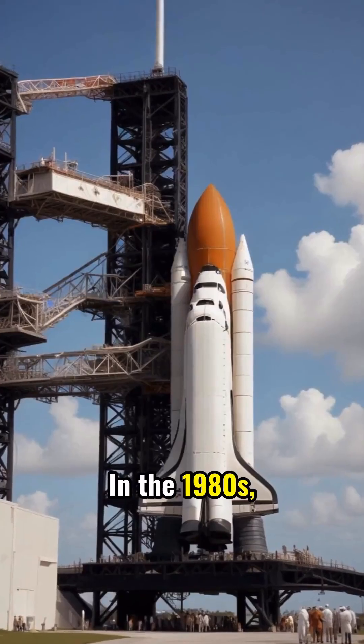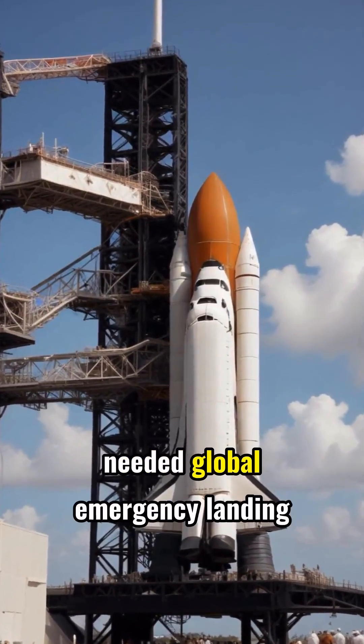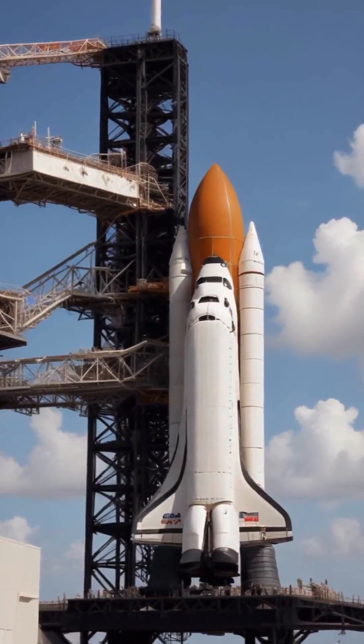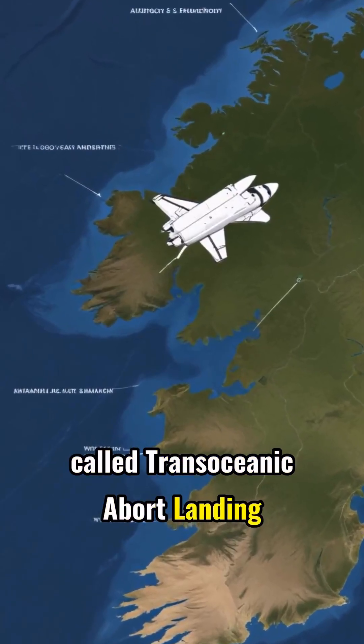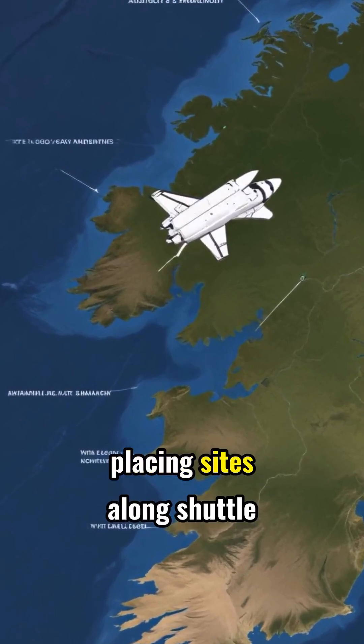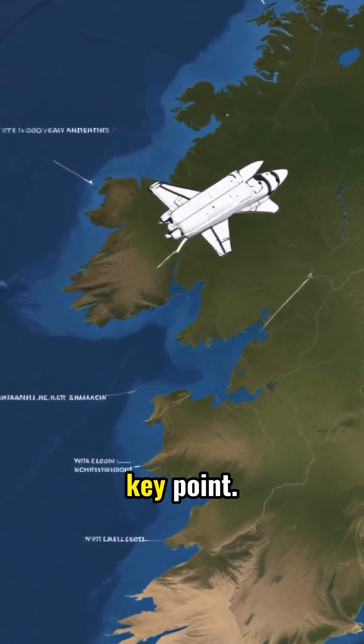In the 1980s, NASA's space shuttle program needed global emergency landing sites in case launches went wrong. A vital safety network called Transoceanic Abort Landing was created, placing sites along shuttle flight paths. Shannon Airport became one key point.